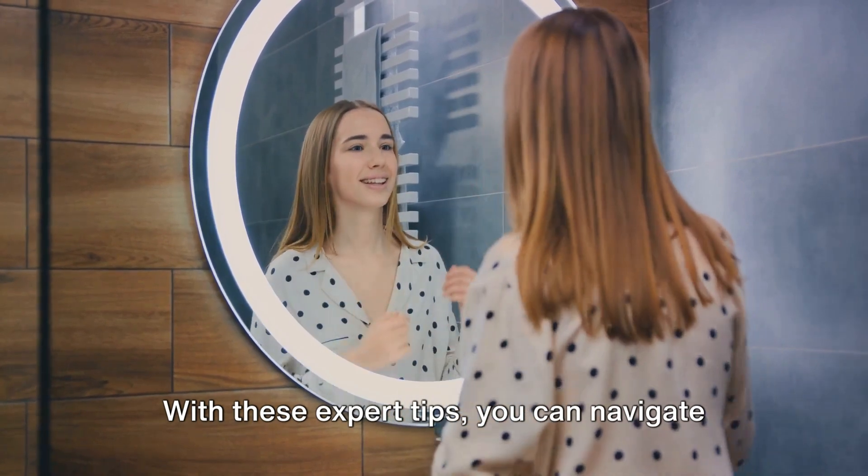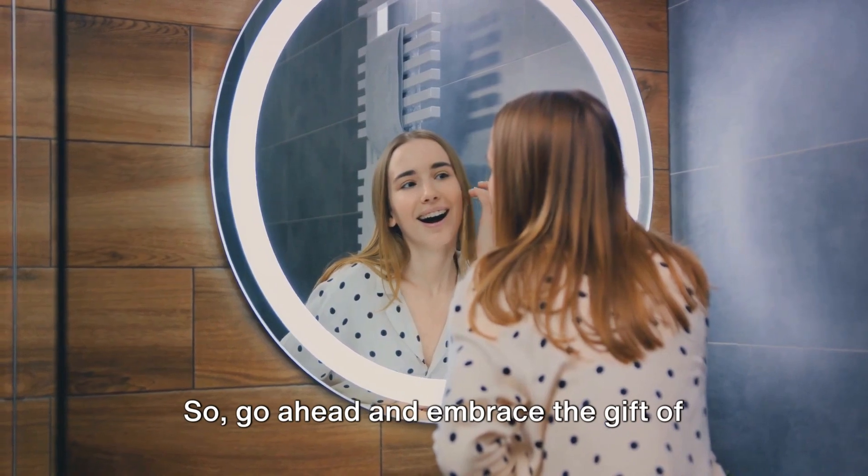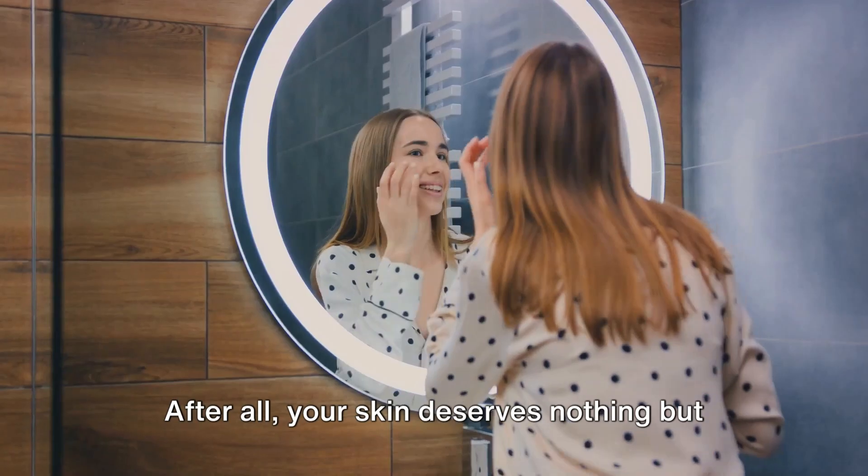With these expert tips, you can navigate the world of organic skincare with confidence. So go ahead and embrace the gift of nature for your skin's benefit. After all, your skin deserves nothing but the best.